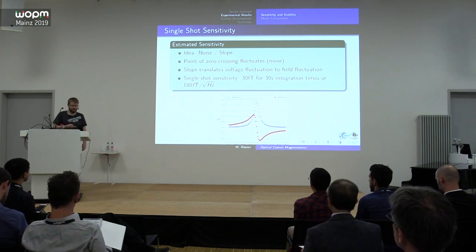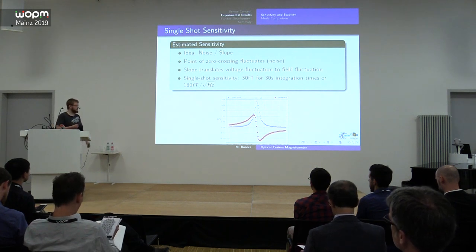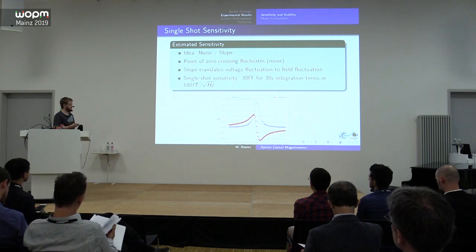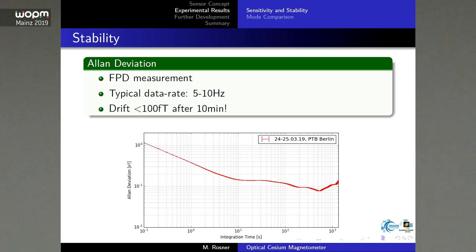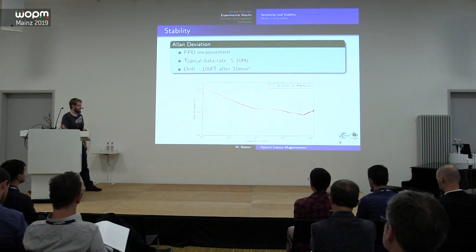You could also heat up the cell to increase optical density and sensitivity, but all these options are ruled out by our constraints. In the experiment we pump the cesium and then observe the free precession decay — the free induction decay mode — getting about five to ten magnetic field data points per second. Looking at the Allan deviation measured in Berlin, our drift at about 10 minutes is less than 100 femtotesla. The minimum instability is around 70–80 femtotesla at roughly five to eight minutes.